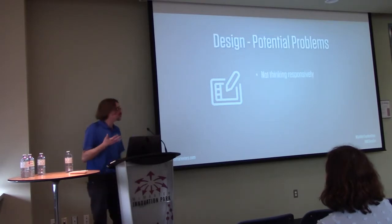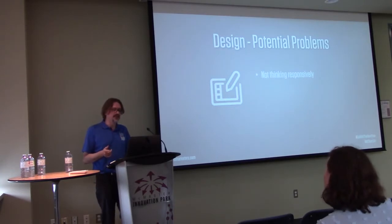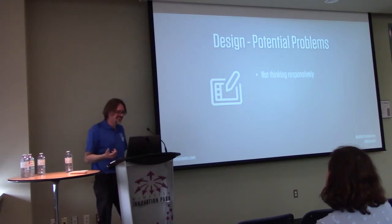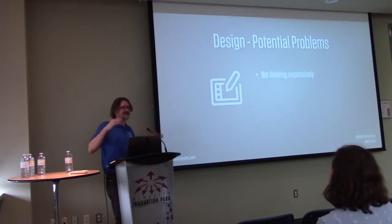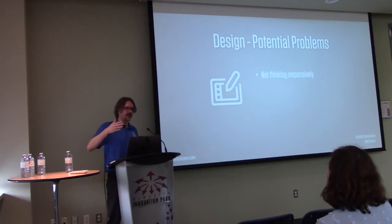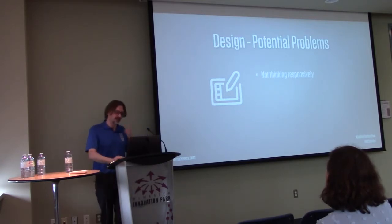Potential design-phase problems: not thinking responsively, just worrying about the desktop layout. One issue with Elementor is it's written desktop-first instead of mobile-first, and I tend to think mobile-first, so there's a bit of extra work. Also, Elementor's last breakpoint is at 1024px, which is smaller than most screens today, so I'm always writing extra custom breakpoints for larger screens.